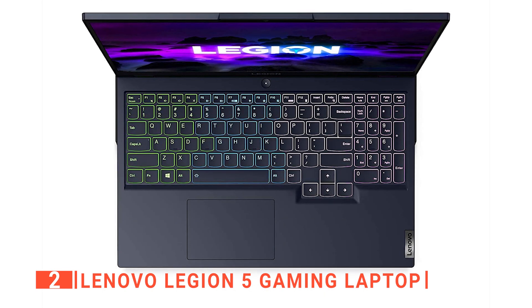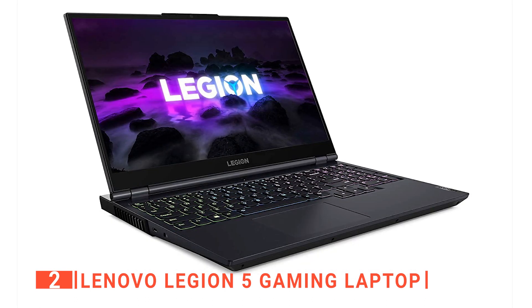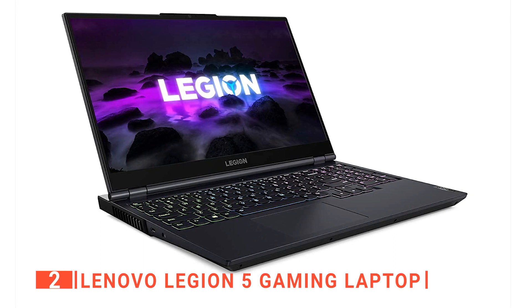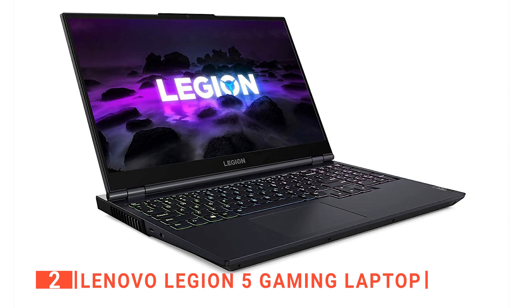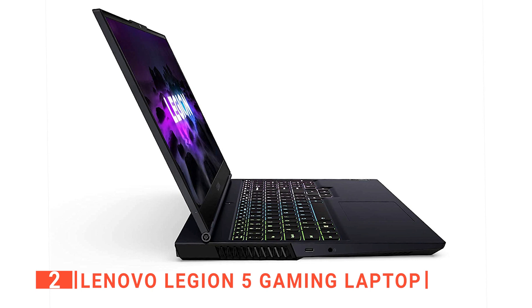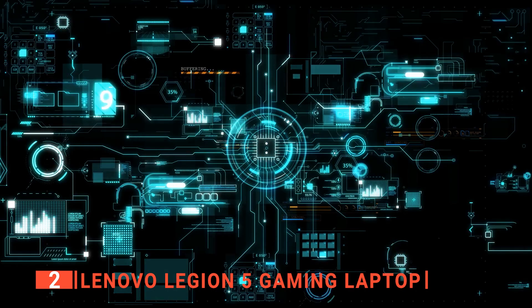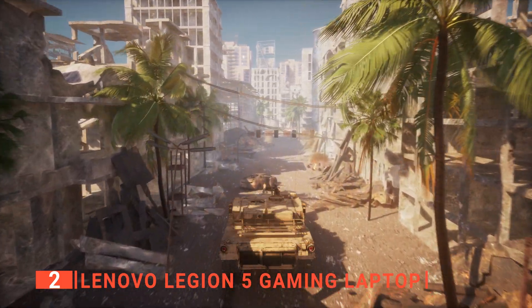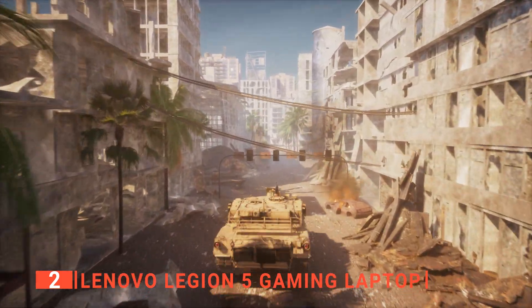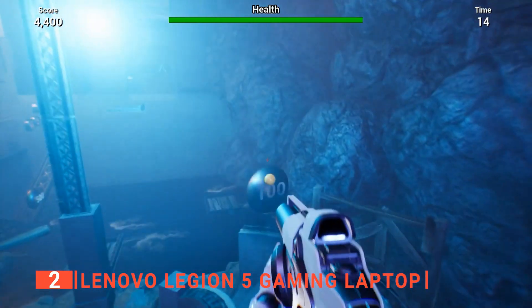This model boasts a TrueStrike keyboard that is difficult to fault — a full-width affair with a numeric keypad and a set of full-size cursor keys separated from the main keyboard. Physically, it's rock solid, and the key travel is just right. This unit utilizes a powerful AMD Ryzen 7 processor featuring eight cores combined with 16GB of RAM and 1TB of SSD storage for lightning-fast loading times. And with the NVIDIA GeForce RTX 3050 Ti graphics, you'll be able to immerse yourself in stunningly realistic worlds thanks to real-time ray tracing technology.